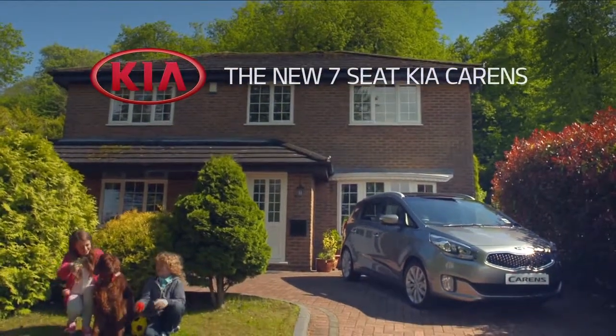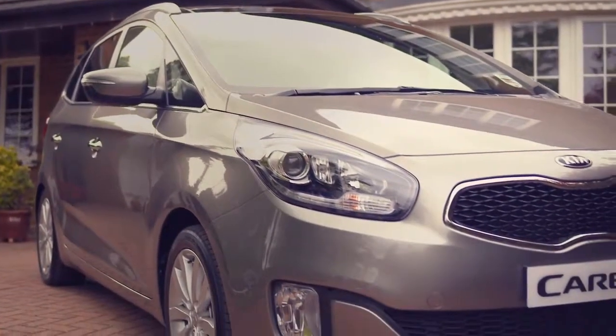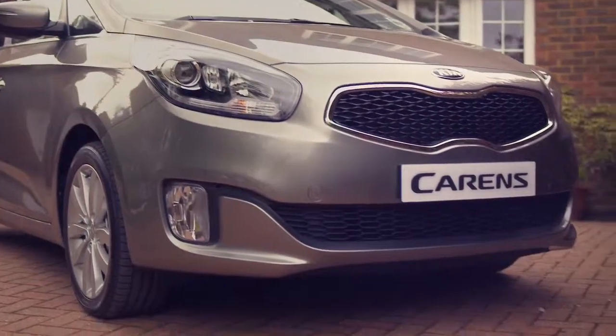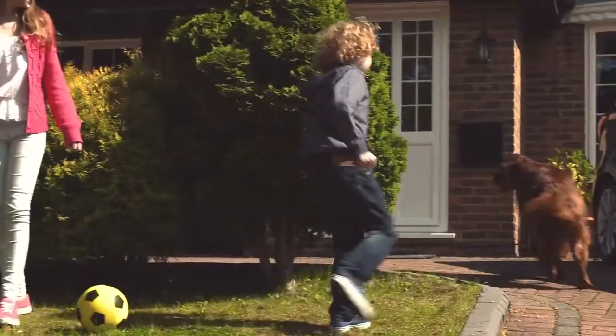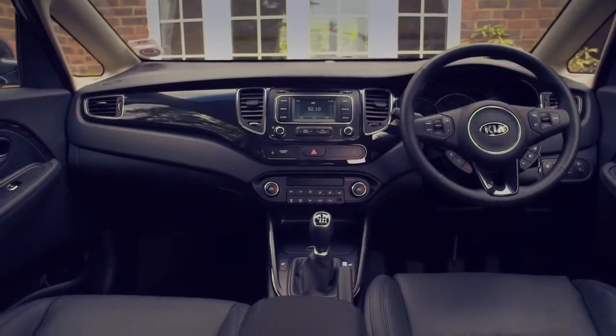Meet the new 7-seat Kia Carens. This spacious family multipurpose vehicle MPV puts the fun into functional by combining superb standard features, comfort and versatility.